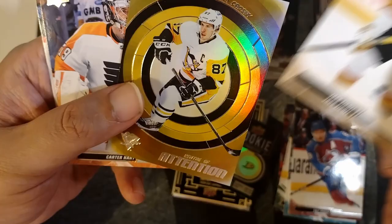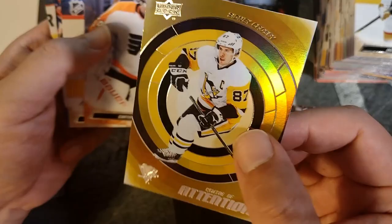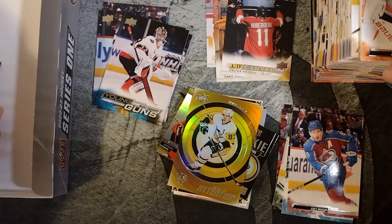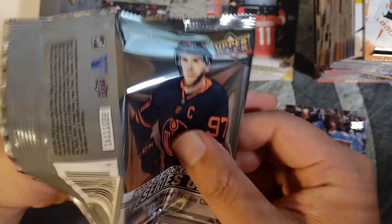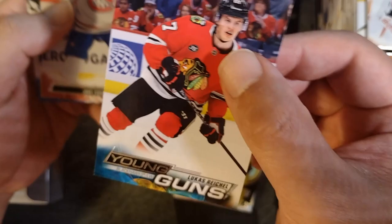I know the Connor Bedard hunt is on, but I remember Sidney Crosby getting so much hype, so we'll see — it'll be interesting. Carter Hart, Troy Terry, Adam Pelech, Sean Couturier. Here's our last pack — last pack of magic, let's go! Eric Carlsson, Lucas Raymond. And our last Young Gun will be Lucas Reichel, which we pulled earlier as a parallel. Jake Evans, Adam Henrique, Kyle Okposo. Kyle Connor will finish this off.